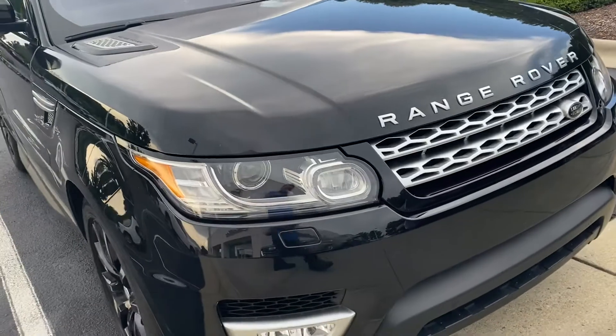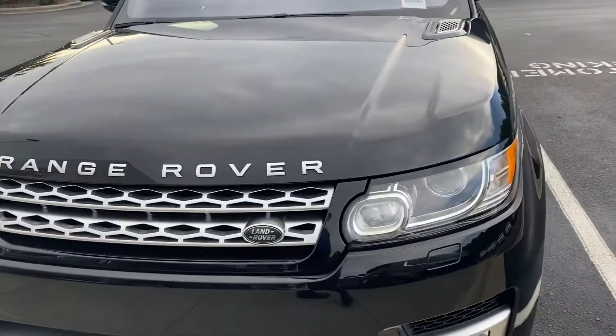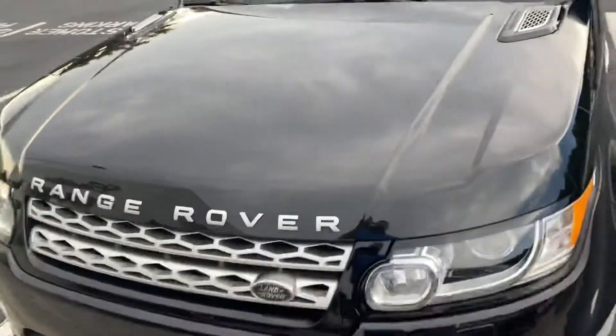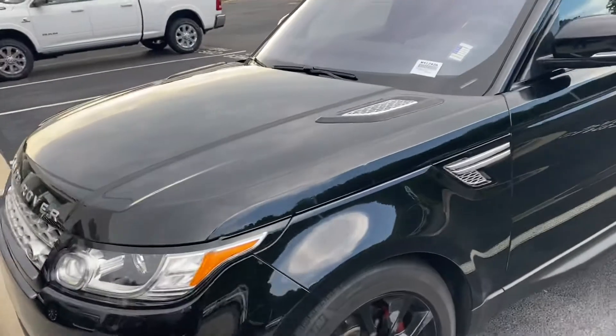Coming around the front — just the classic Range Rover look. I do see one little tiny rock chip right there; compared to my fingernail, it is tiny. Other than that, really clean all the way around.